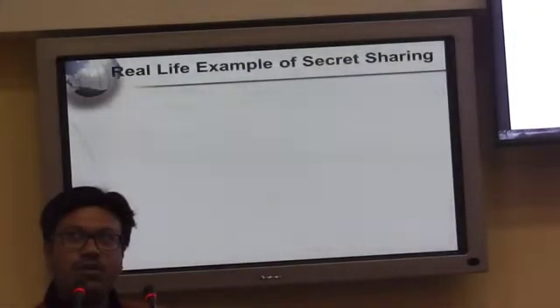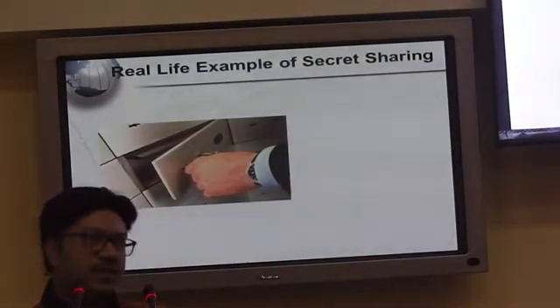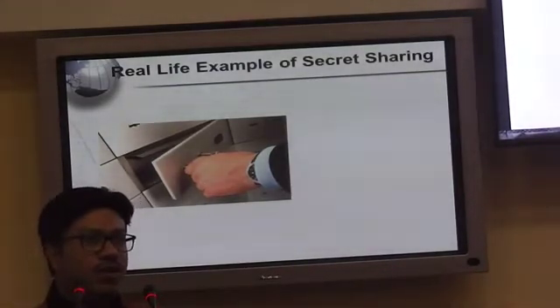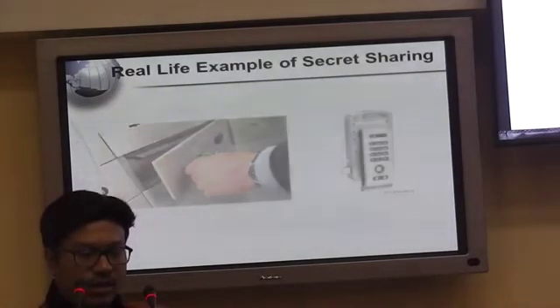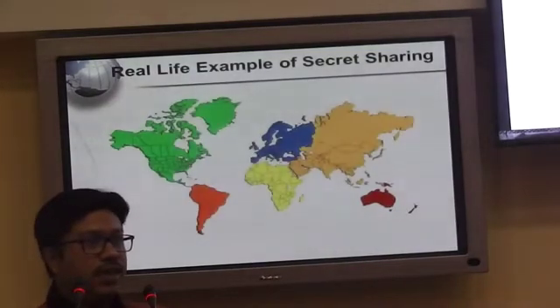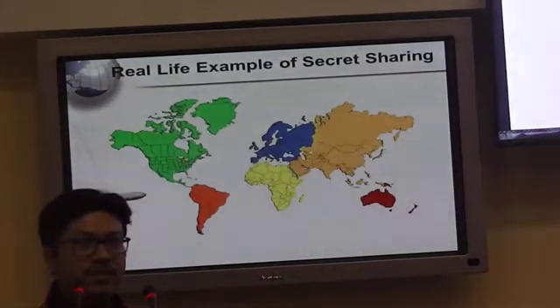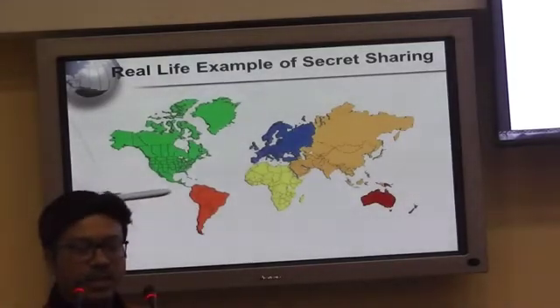This is known as a (P, N) threshold scheme. In real life, we have similar applications. For example, in Indian banks, if you go to open your locker, a person from the bank uses their key and the customer uses their key; only if both keys match is the locker opened. Similarly, for launching a missile, the control is not given to a single person but to a group of two or three people. Only if all of them agree can the missile be launched.